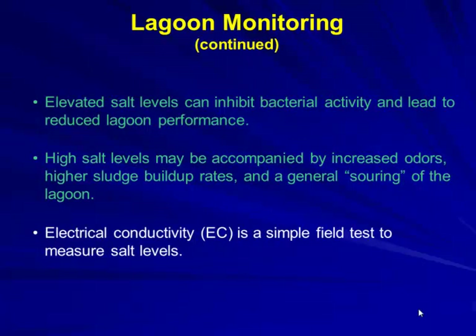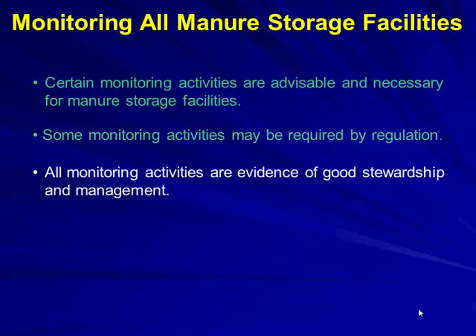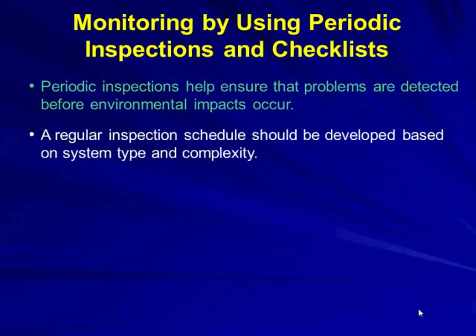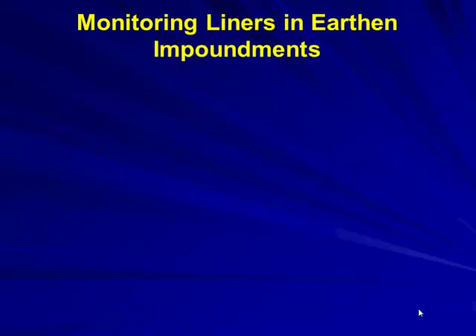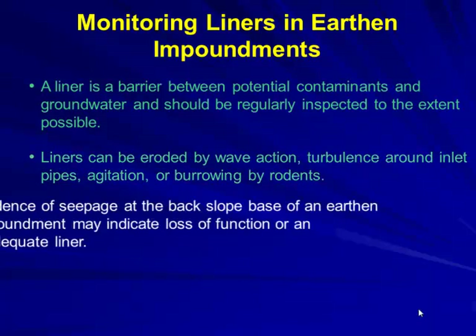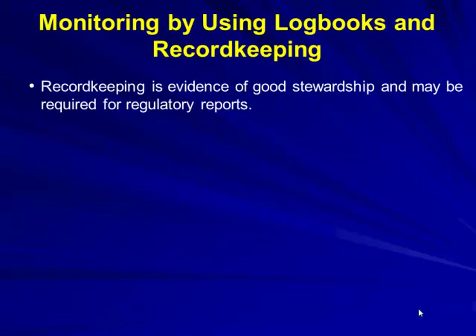We talk about electrical conductivity — there are meters that can test for that. Monitoring all manure storage is advisable and serves as evidence of stewardship. Monitoring activities include periodic inspections on a regular schedule developed based on system type, records of inspections, and monitoring liners. Liners buried between contaminants and groundwater should be regularly inspected — they can be eroded by wave action, damaged by burrowing rodents, and seepage on the backside is not acceptable.